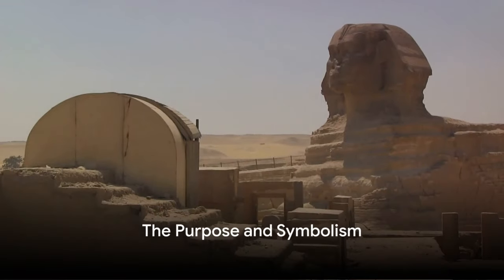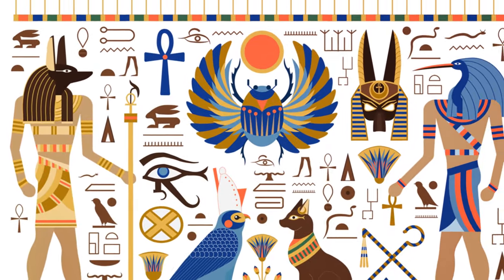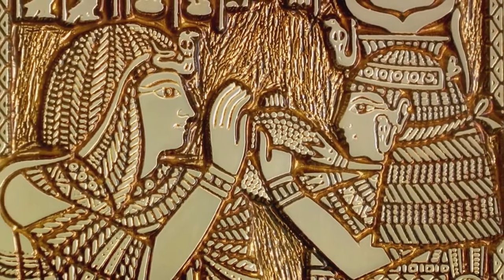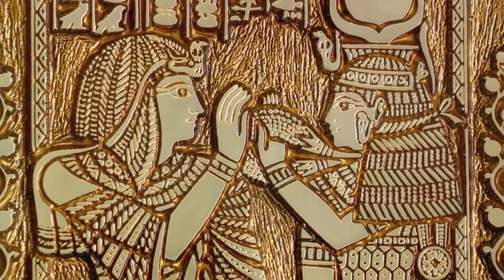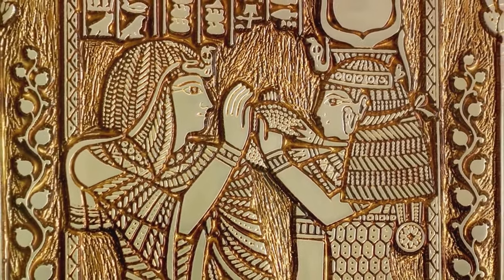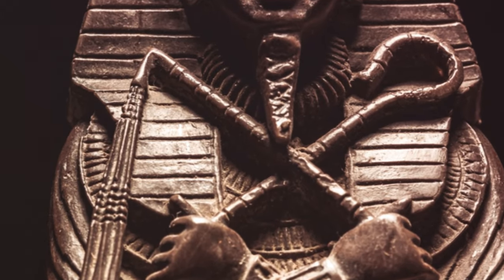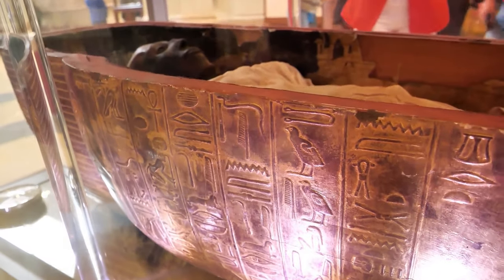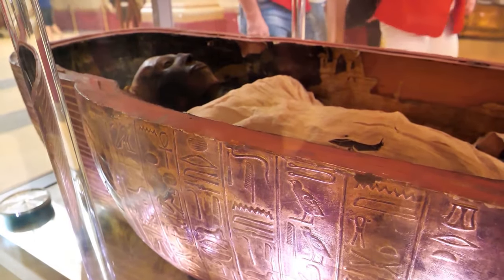Beyond their grandeur, the pyramids served a profound purpose. These colossal structures, rising from the sands of Egypt, were more than just architectural marvels. They were sanctuaries for the souls of the pharaohs, built to ensure their immortality. In the heart of every pyramid lay an intricately designed burial chamber, housing the mummified body of the pharaoh. These chambers were often accompanied by treasure troves of wealth, filled with gold, jewelry, and artifacts, all intended to accompany the pharaoh in the afterlife.